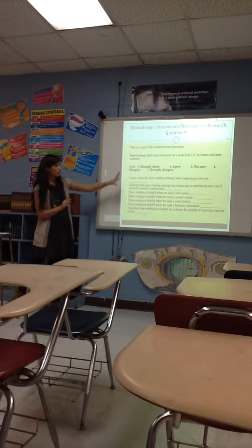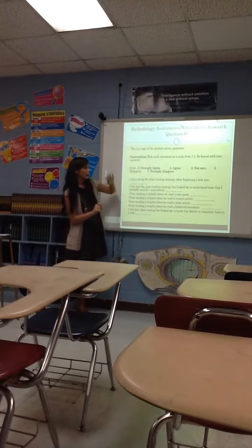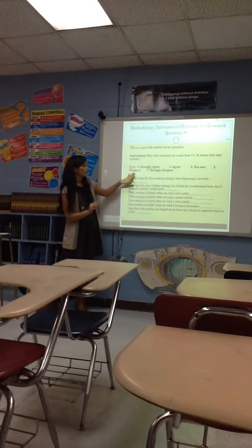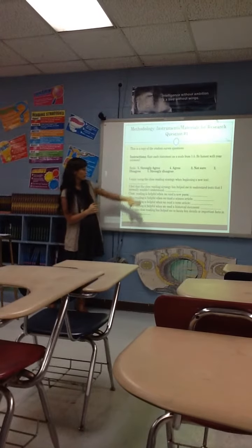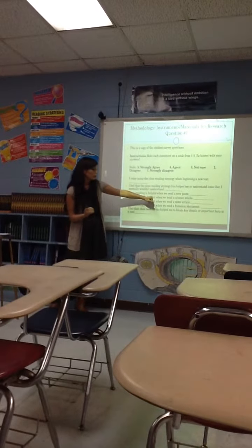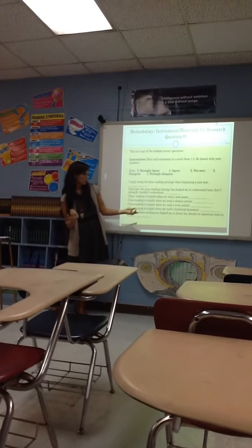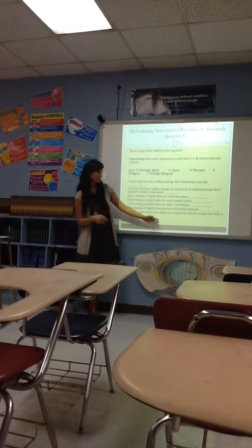This is a copy of the survey I gave the students. They wrote whether they strongly agreed, agreed, weren't sure, disagreed, or strongly disagreed. I asked them about the overall helpfulness with a new text, with text they didn't initially understand, new poetry, science, news articles, historical documents, and whether it helped them to locate key details.